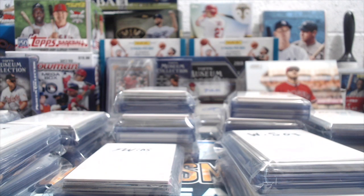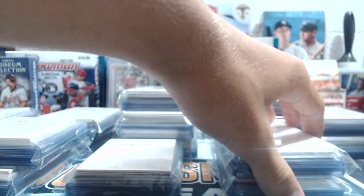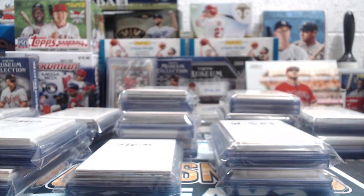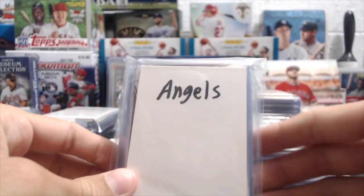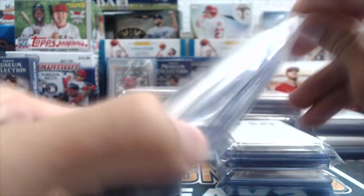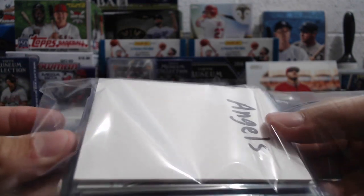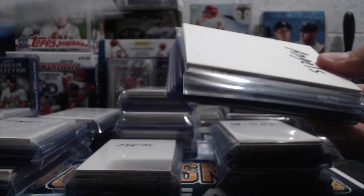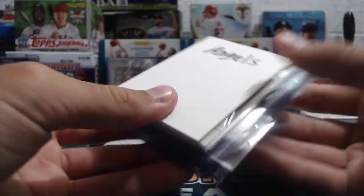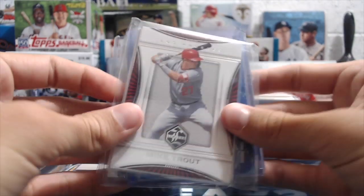Here's a couple of examples and we'll show you them. There are 15 to 20 cards per grab bag. Each grab bag has a form of a hit — one, possibly two per grab bag — either a relic or an autograph. Rookie cards are in here, Chrome cards, different varieties of cards. There are some superstars and paralleled numbered cards.